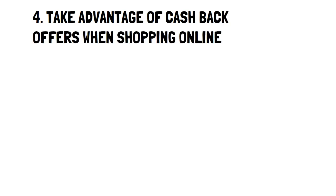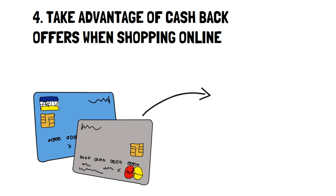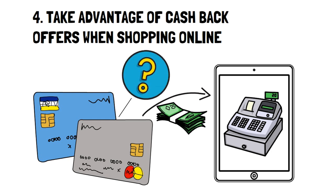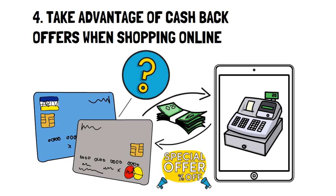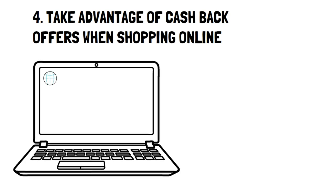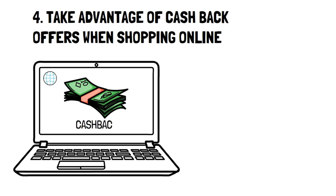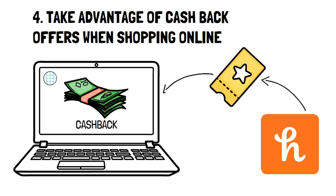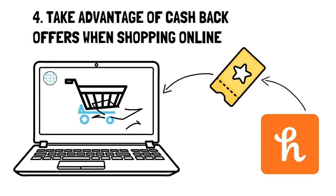Number 4: Take advantage of cash back offers when shopping online. There are two ways to take advantage of this. Firstly, you can use cash back offers through your credit card. This is the most common way. However, make sure you do your research because certain cards may offer excellent cash back rewards for a limited time. If you're good at paying back your credit cards on time, you may even see numbers as big as 5% cash back. Secondly, you can use cash back reward apps or extensions on your browser. The most popular browser extension is Honey, which automatically adds coupons to your cart at any website you shop at. This is a must-have if you shop often online.